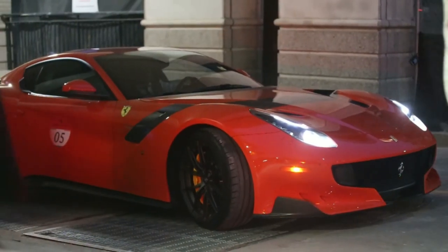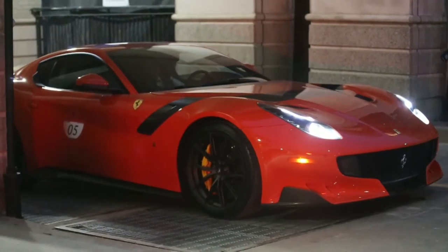The F12 TDF waiting to go. That thing is so...